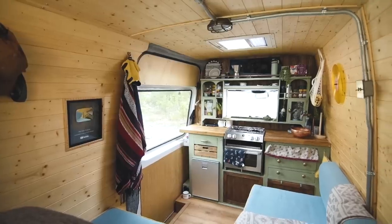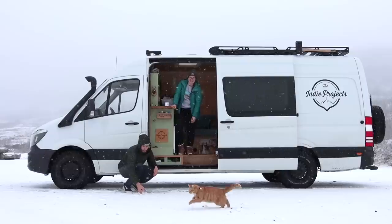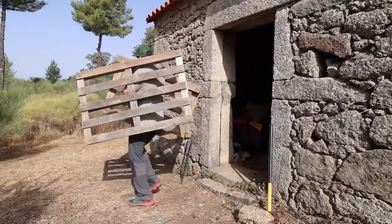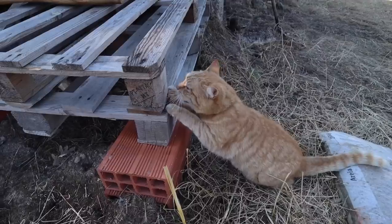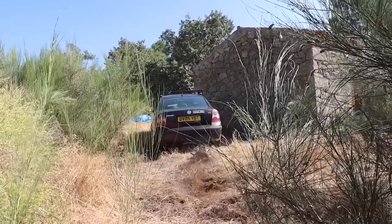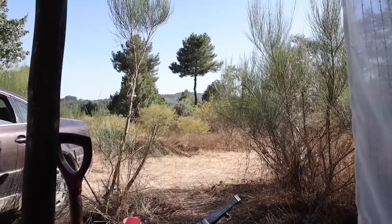We're The Indie Project, Bea and Theo, and we've been living and traveling the world in vans for the past six years. We're currently renovating an abandoned stone barn in Portugal to turn into a beautiful tiny home for us and our cats, Gingy Bear and Fernando. Follow our journey from the very beginning as we document the whole process of creating an off-grid home.